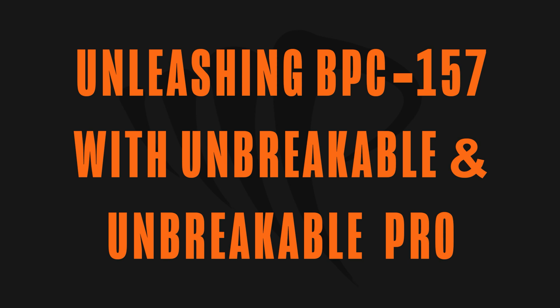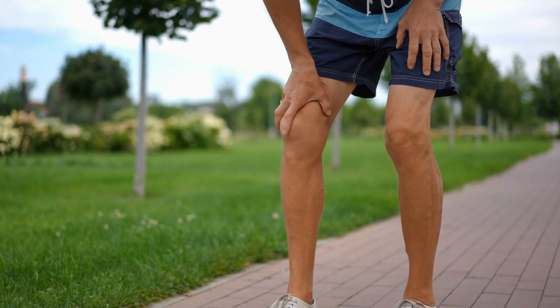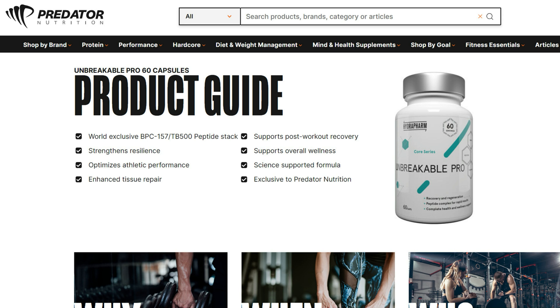Unleashing BPC-157 with Unbreakable and Unbreakable Pro. It's time to look at two products by Hydrofarm: Unbreakable and Unbreakable Pro. Starting with Unbreakable, it harnesses BPC-157 along with other scientifically backed ingredients to offer unmatched joint support and a boost in physical performance. This unique product not only helps with rapid tissue repair, but also ensures optimal joint health, reducing inflammation and improving mobility. Taking innovation a step further, Unbreakable Pro integrates BPC-157 with additional peptides for a synergistic boost in tissue repair and regeneration.